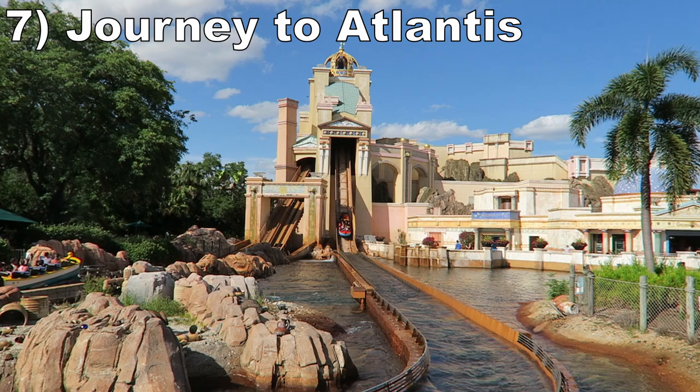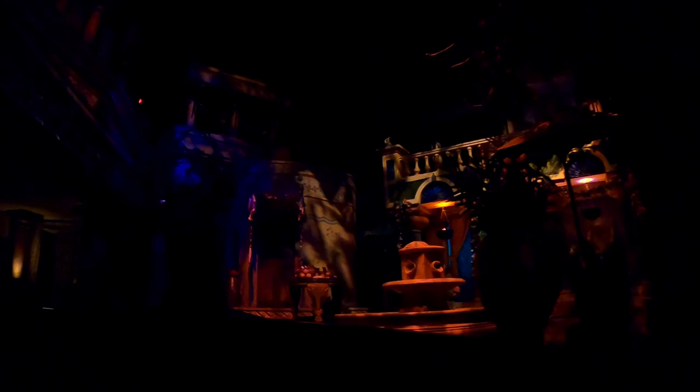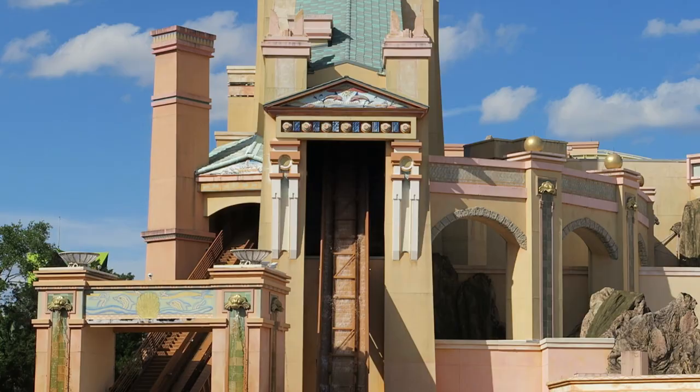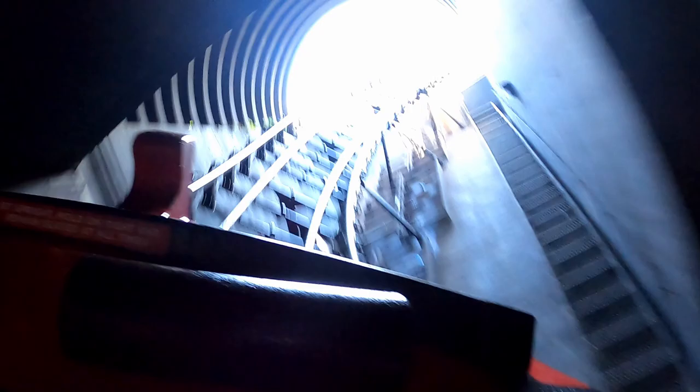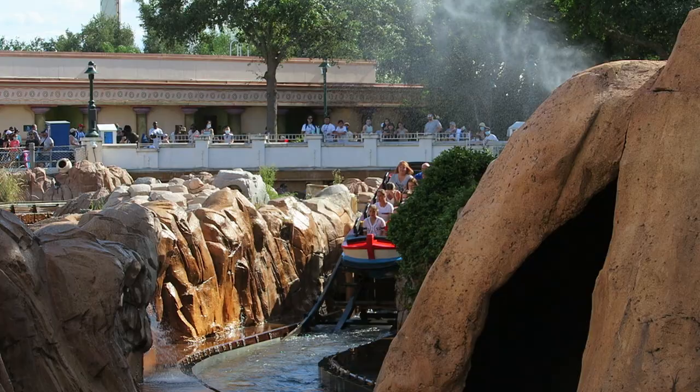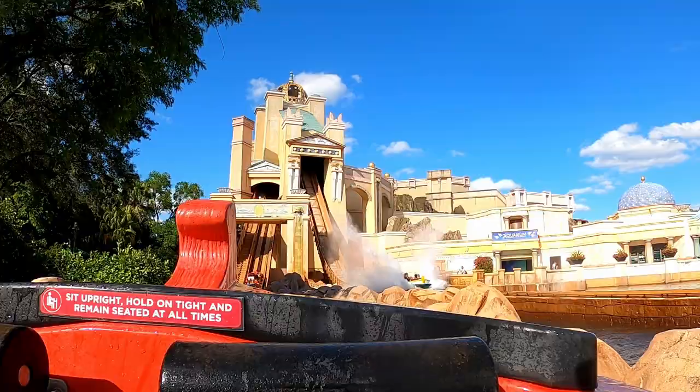Number 7 is Journey to Atlantis. The original mock water coaster is a very good attraction. I love the dark ride scenes at the start — between the musical score and the physical sets — and then the coaster bits add to the experience as well. The initial drop gives a good pop of airtime no matter where you're sitting. The finale is more of a novelty, but it's still pretty quick. The ride is refreshing in most rows, but it's comically drenching up front due to an evil little dip in the middle of the ride.